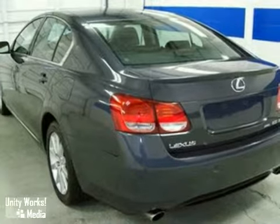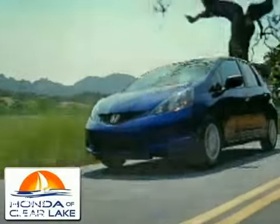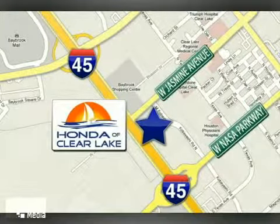Come in for a test drive. Honda of Clear Lake has delivered the best selection, the best service and the best experience. We're conveniently located at 20233 Gulf Freeway in Houston.